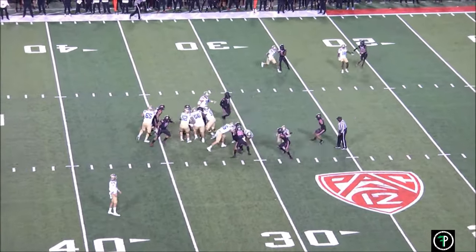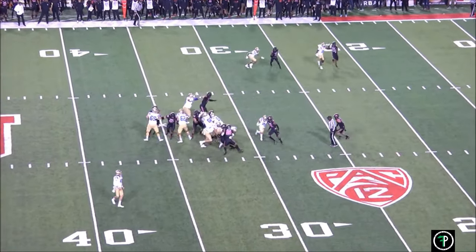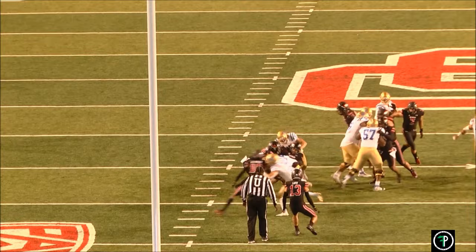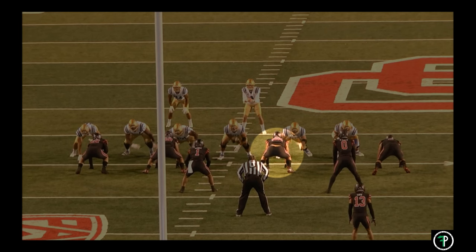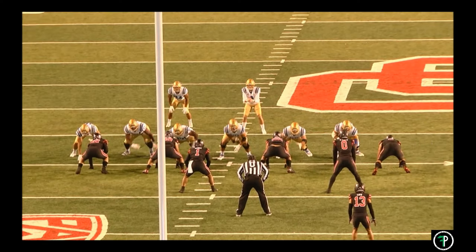The D-end does a good job against the tight end on the backside — he closes down the gap and wraps up Charbonnet, but Charbonnet displays his strength as he pumps his legs and carries the D-end another seven yards. Looking at the tight view, we can see Zach's vision and instincts. The playside guard and tackle are working with the center towards the playside defensive tackle and inside linebacker, while the backside guard and tackle are combo blocking up to the backside linebacker. On inside zone, Charbonnet is reading the first down lineman past the center on the playside.